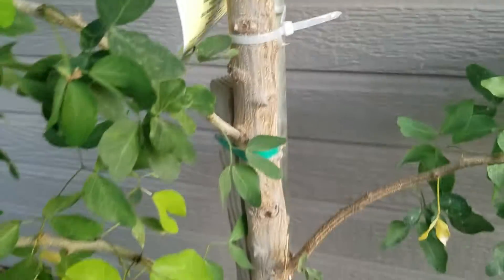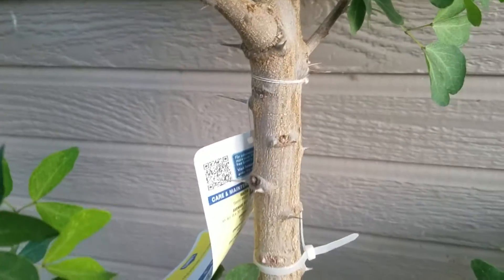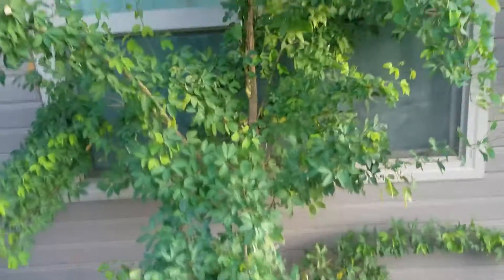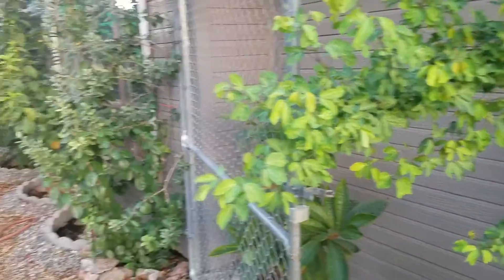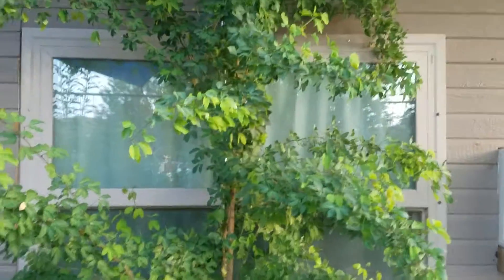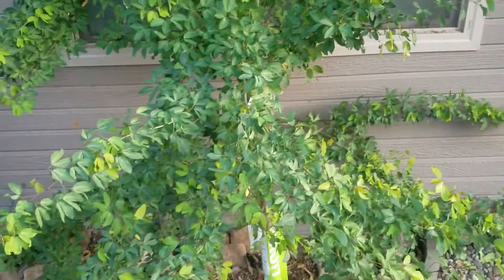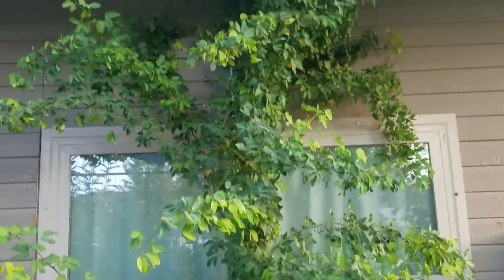Despite the nasty thorns, they offer really good protection for things you want to keep people out of. I'm growing this right up at the house over a window, so it's going to be the security system for this window more or less — you're just not going to go through this tree to get into the house because of those thorns.